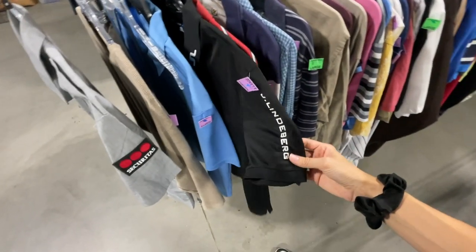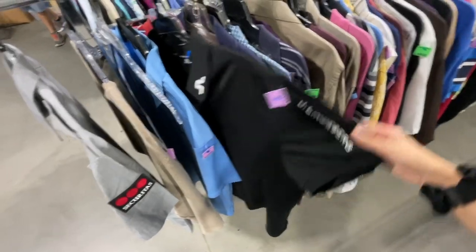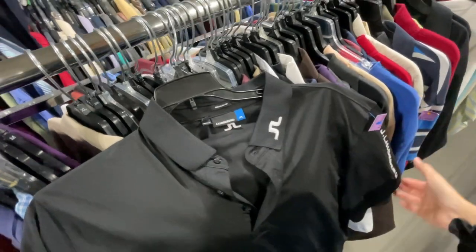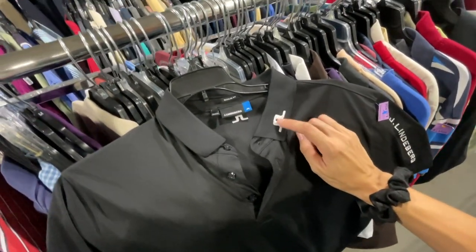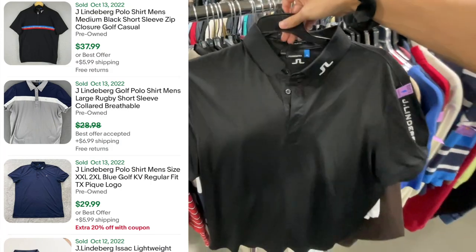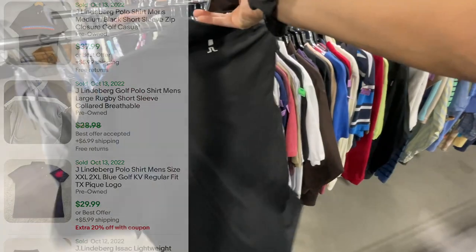I noticed a sleeve of a brand I recognized — it's J Lindeberg, a Swedish brand. Excellent condition, great sell-through. I believe we can get $25 plus shipping if I remember correctly.